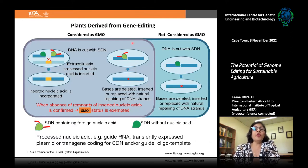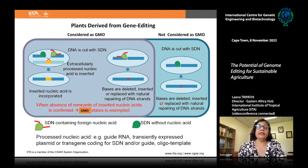Plants derived from gene editing can or cannot be considered GMOs depending upon the process used. It also depends on how the editing reagents were delivered — if delivered in plasmid form and integrated into the plant genome, even a small mutation still results in a GMO classification. But if the reagents are not integrated and there is no foreign gene — only deletion, insertion, or replacement using natural DNA repair — they are exempted from GMO status.